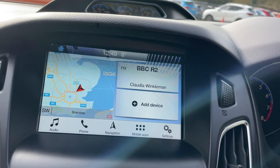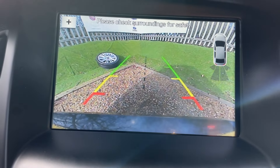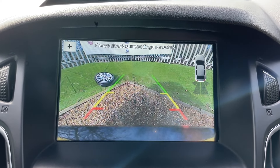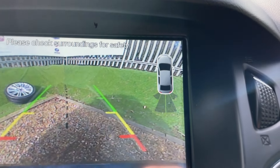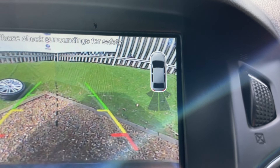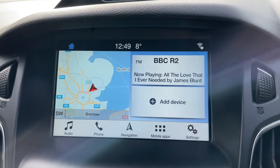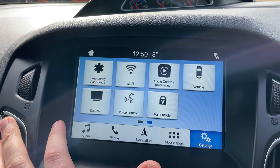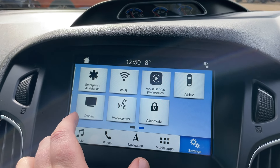Popping the vehicle into reverse wakes up the high-definition reversing camera with the Park Pilot in the middle — as you turn the wheel it navigates you into parking spaces easily. Top right is a proximity sensor for the rear parking sensors, giving an intermittent beep that increases in frequency as you get closer to an object. Going into settings, you can see all the settings tabs — swipe left for display settings, vehicle settings, and ambient lighting.